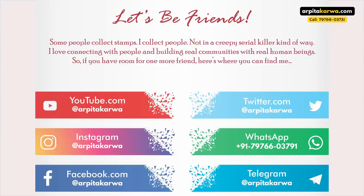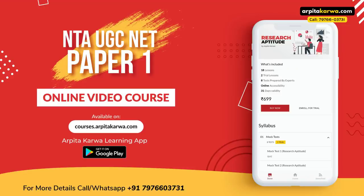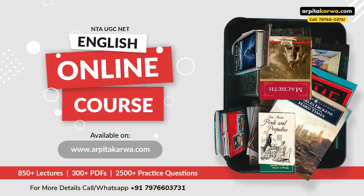I hope this technique helps you reach your goals and achieve your targets. That's it for this video lecture. We'll meet very soon in the next video. Till then, happy learning, keep loving literature, and stay tuned to arputakarva.com.